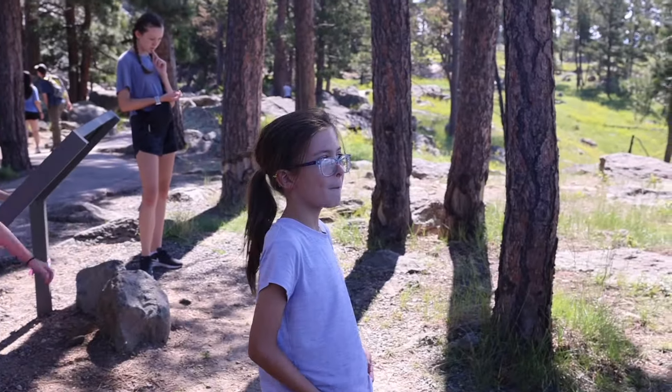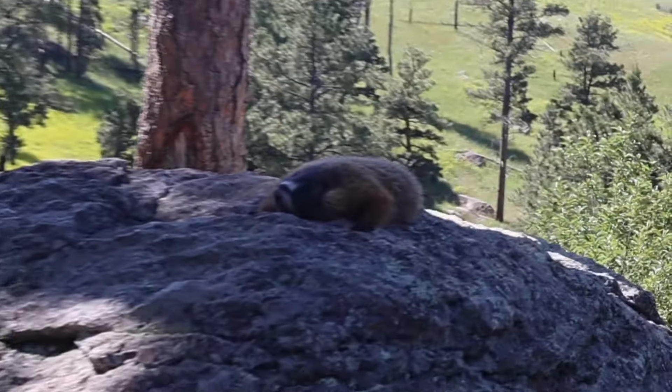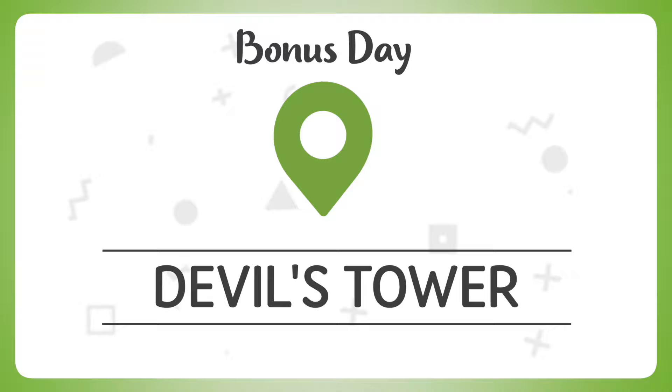Madeline spotted a marmot! On our way to South Dakota through the Black Hills of Wyoming, we made a stop at Devil's Tower, the nation's first national monument.